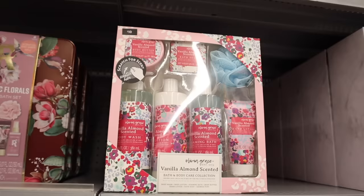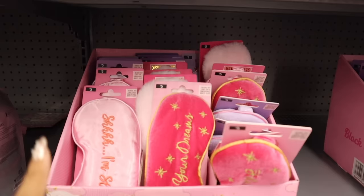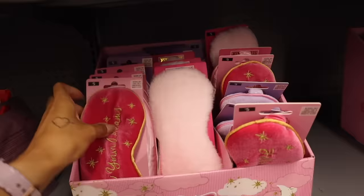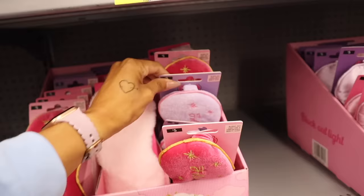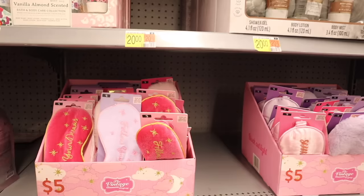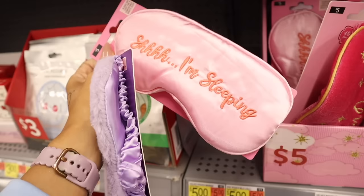Down here they have the vanilla almond scented set again this year for ten dollars — body butter, bath soap, loofah, hand lotion, foaming bath, body lotion, and body wash. Moving on to the Vintage Cosmetic Company: they have sleep masks in light pink saying 'I'm Sleeping' and 'Follow Your Dreams,' including fuzzy options in pink and purple. Such a great deal for only five bucks — I definitely need to get the fuzzy one for you!